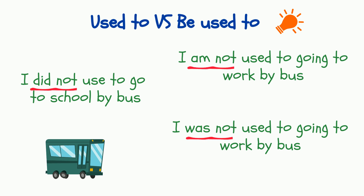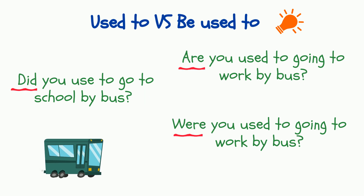Let's take a look at questions. The first construction: 'Did you use to go to school by bus?' And for 'be used to,' we put the verb 'to be' before the subject in the correct tense form, for example: 'Are you used to going to work by bus?'